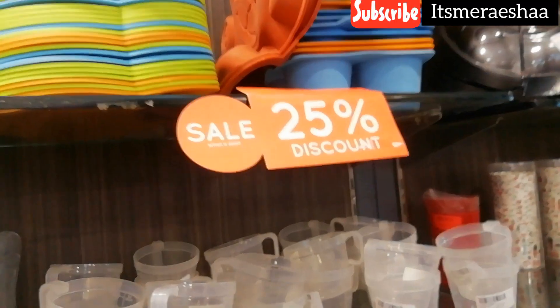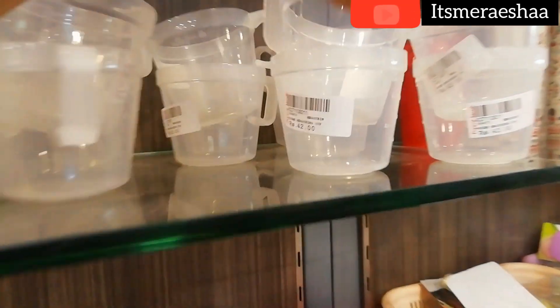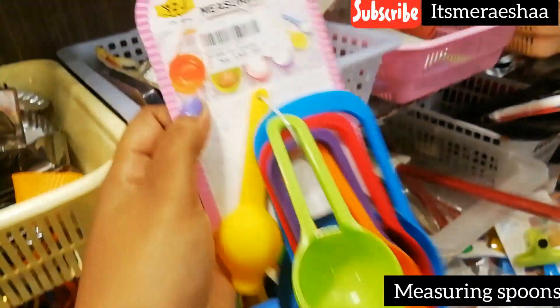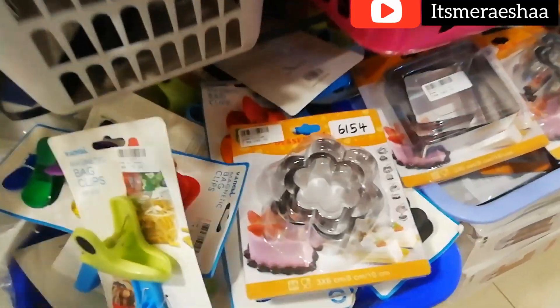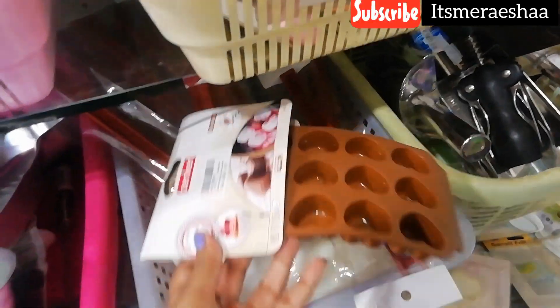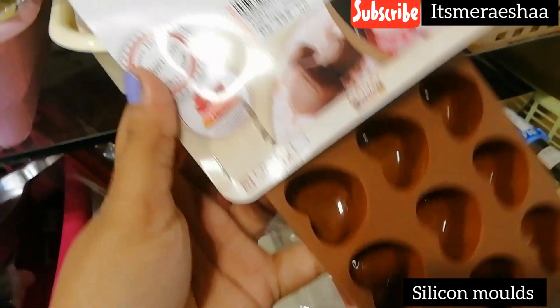They have 25% off baking items, which is very nice — measuring cups and spoons. I have a great choice for the bakers and the quality is really nice. Because I am used to using Amazon and Flipkart — it is cheap but later the quality is not there. But here it is great quality.